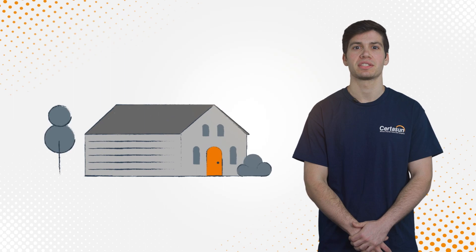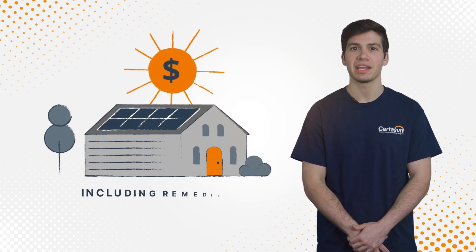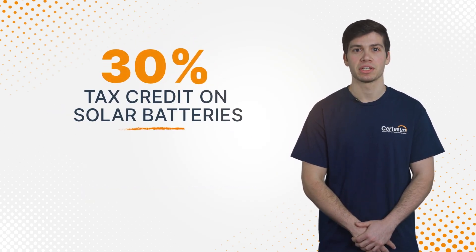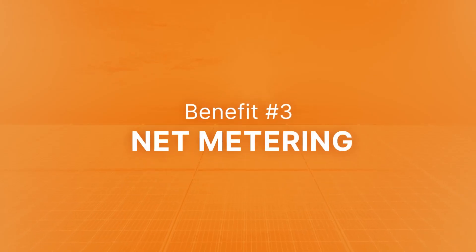The Federal Solar Tax Credit applies to the total cost of your solar energy system, including any remediation that might be needed for the purpose of installing solar. And if you're considering backup storage, this 30% tax credit applies to the solar batteries as well.